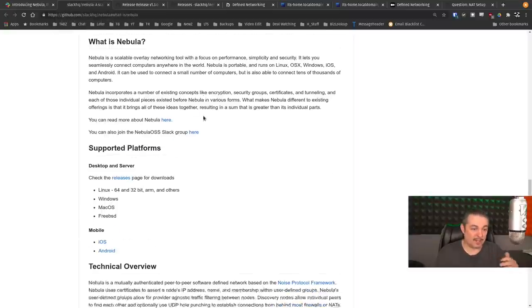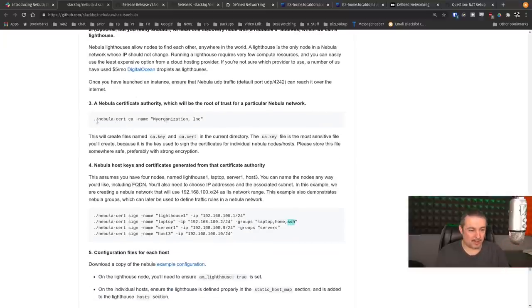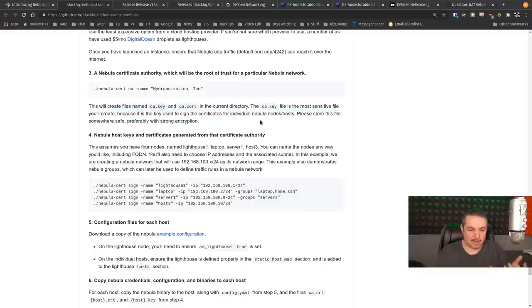Back to how to get started. The Nebula system works on a CA that you build at the beginning. You first create your signing authority — they call it 'my organization,' I just called it 'Nebula demo.' This creates two files: ca.crt and ca.key in the current directory. The ca.key is the most sensitive file because it is used to sign certificates for individual nodes. You can sign them privately on your computer and then distribute all the certificates through some level of automation however you want to build that out.